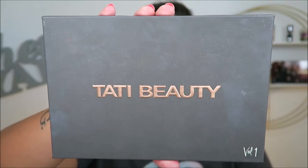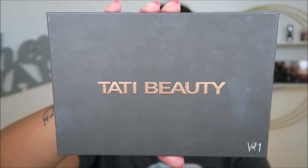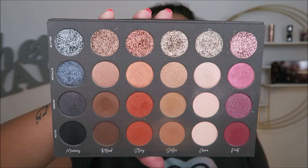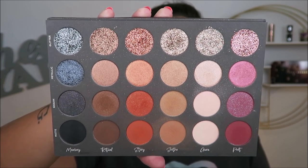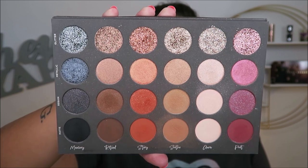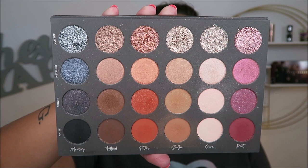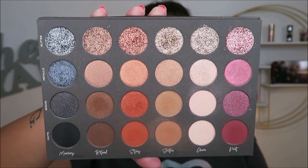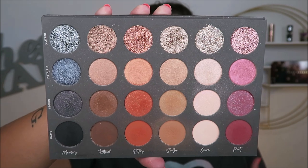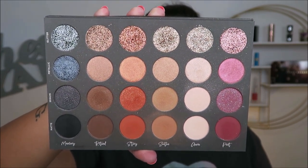Next I'm going to talk about the Tati Beauty Volume 1 palette. This is so, so nice. I still think this was such a genius technique for a first palette from her brand. I love that it's neutrals but you still get purples and deep blacks and gunmetal grays, so you can definitely do many many looks from this palette alone, and it complements anything in your collection.